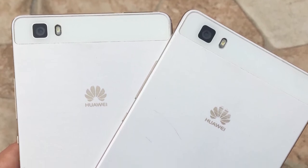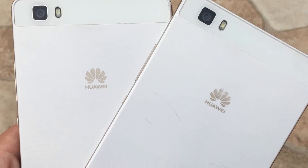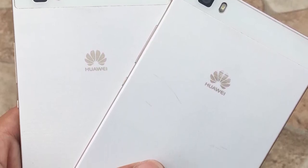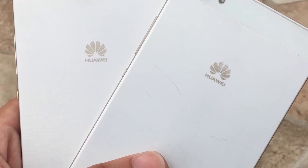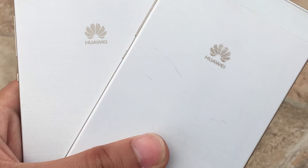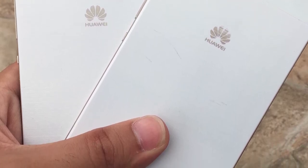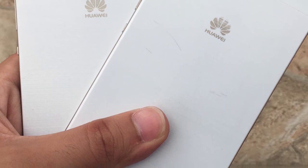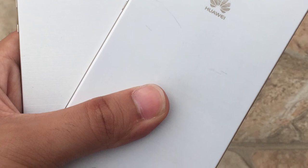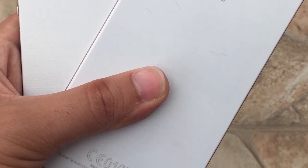The Huawei P8 Lite Android Lollipop is a bit better than the Huawei P8 Lite Android Marshmallow when we consider performance. So if you have not updated yet, you can keep Android Lollipop. Because that is a bit faster and has better performance. The update was quite heavy and the Huawei P8 Lite Android Marshmallow has slowed down over time, so I will recommend you to stay on Android Lollipop if you have not upgraded yet.